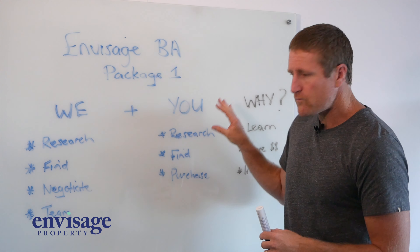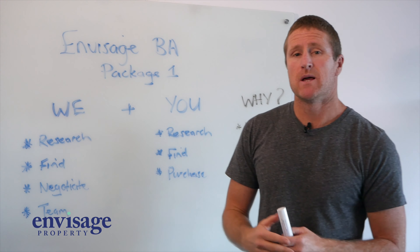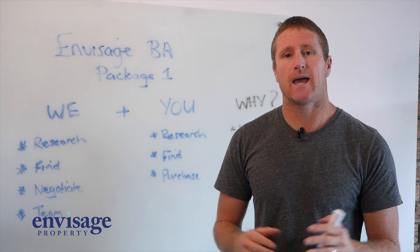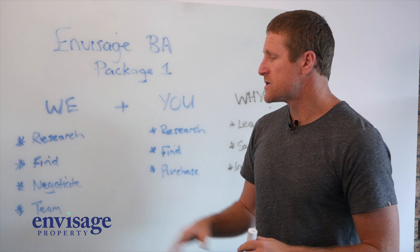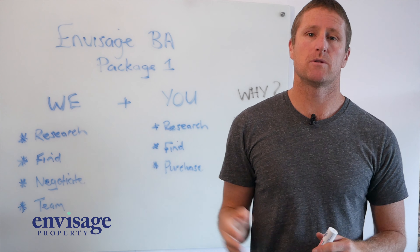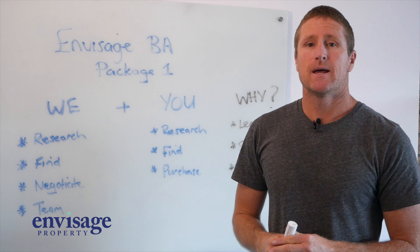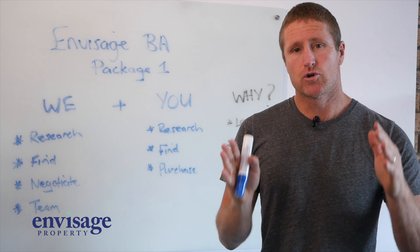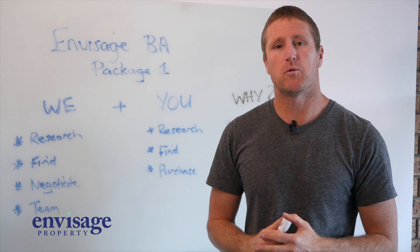What will you do? You're going to help with the research as well. A lot of people I meet want to get their hands dirty — they've got some time and they want to help with the research but maybe don't know the tips and tricks. So we'll teach you all that so you can do a lot of that yourself. You'll also go and find property and shortlist what you think is going to make a good property for your portfolio.